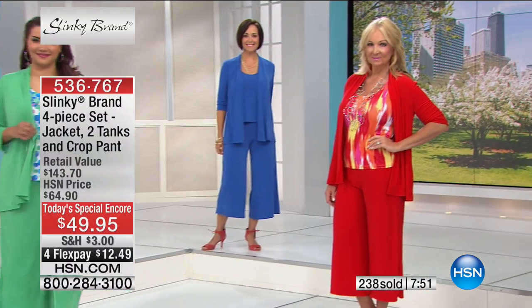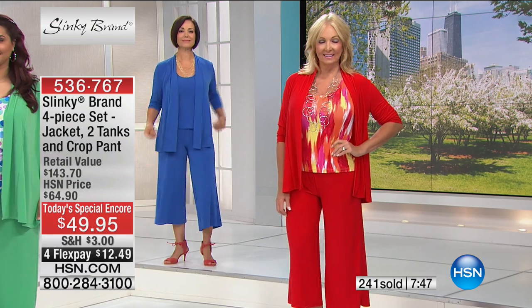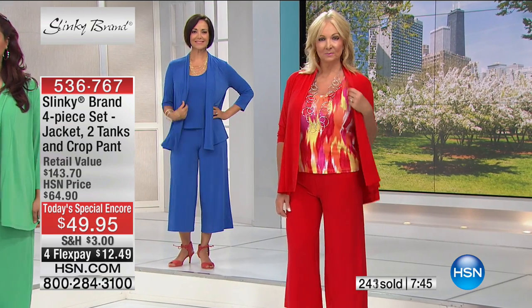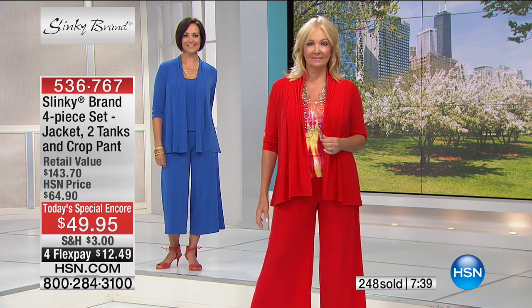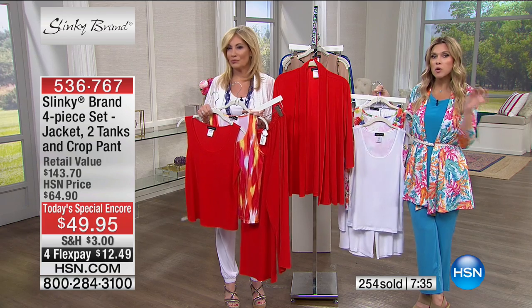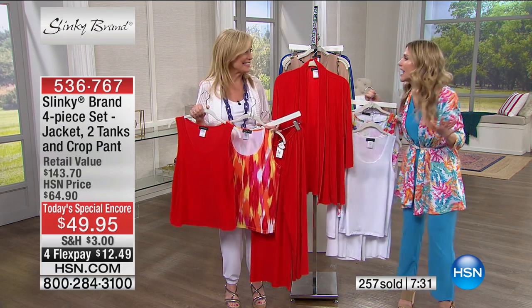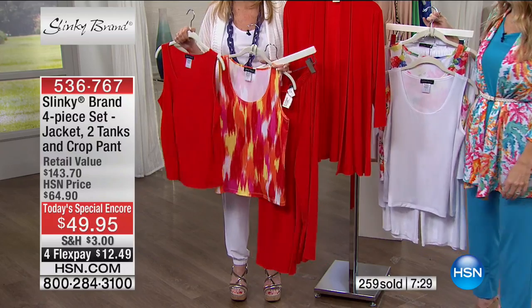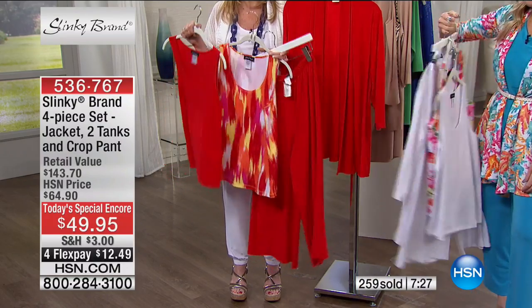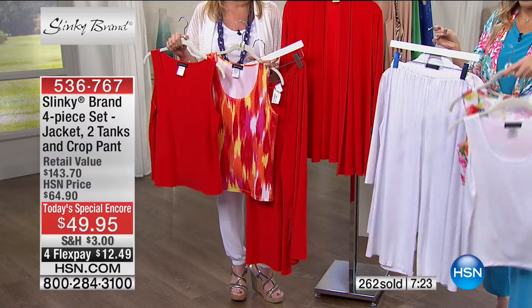We also want to show you the red because we didn't get a close-up. Here it is on Regina. You're getting the red pant, the red jacket, the abstract red tank, and then also a solid red tank — all four pieces that breaks down to $12.49 per piece. I challenge you to go anywhere and find this value. This is probably the best value I've had in 17 years here at HSN.